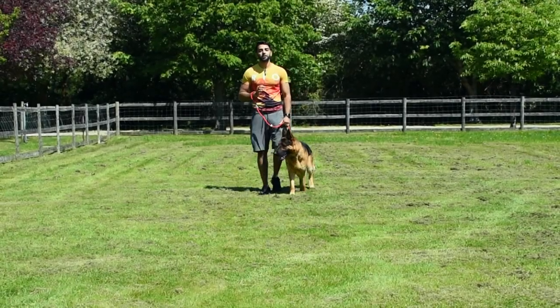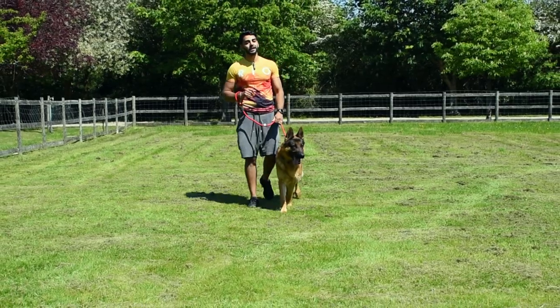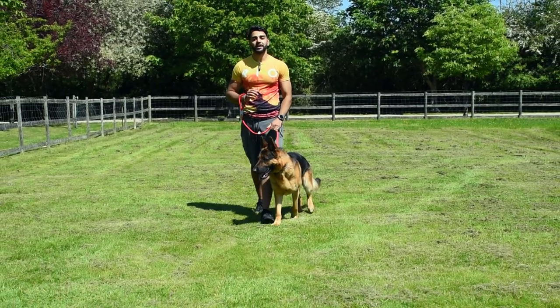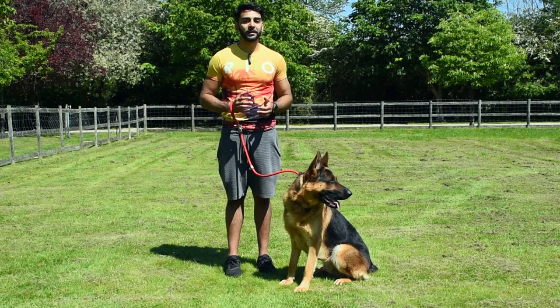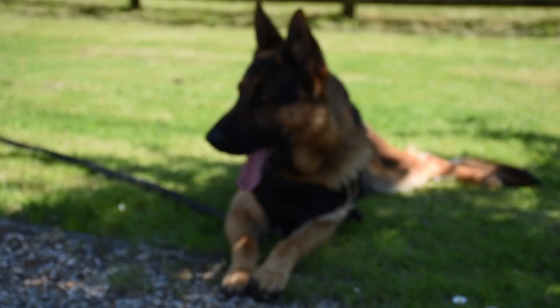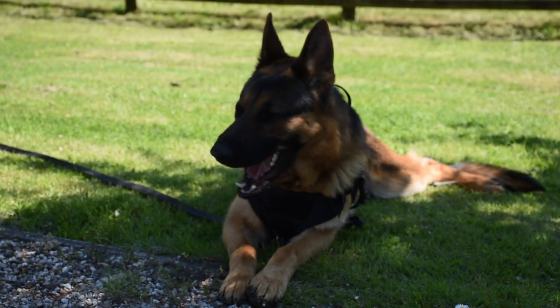Prince is making some real progress with his training. He doesn't pull as much and he's learning very quickly — we're slowly teaching him new things and he's picking them up one by one. Ideally we want to get to a stage where we don't need a lead anymore and he can sit right by our side, but let's take this one step at a time. Let's go put him away now and set up for tonight.